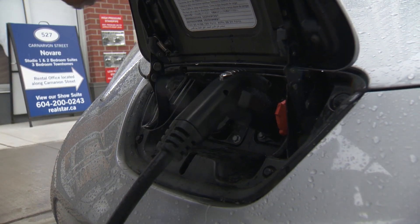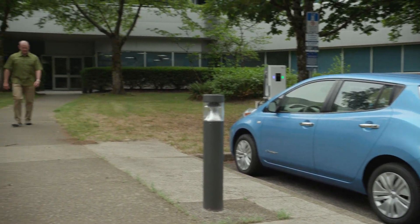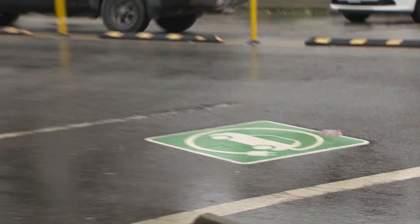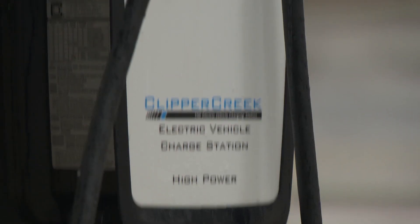A demonstration project in the City of New Westminster was designed to help address what are called garage orphans — people who either have electric vehicles or want to buy them but don't have a place to charge at home. The EV charger installed requires about 40 amps to run.